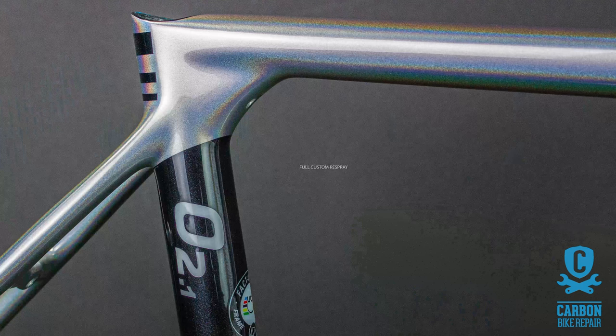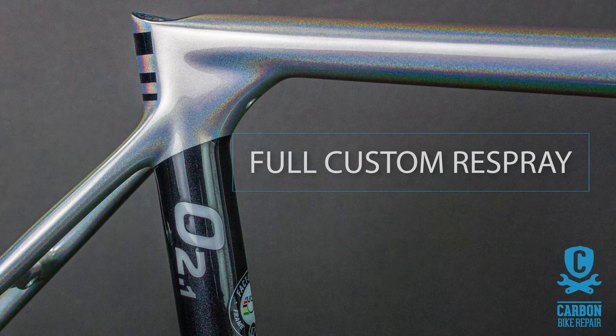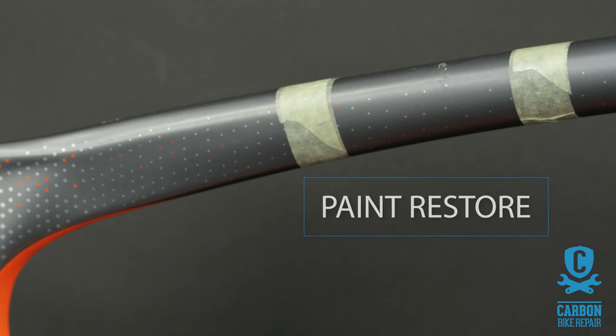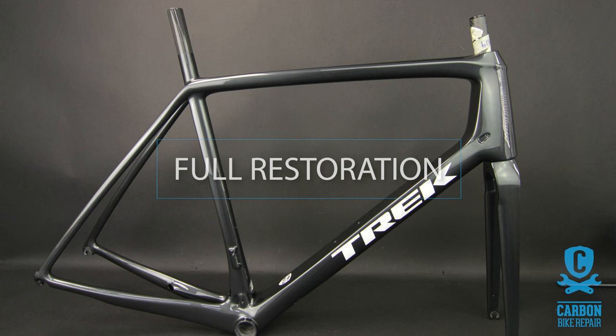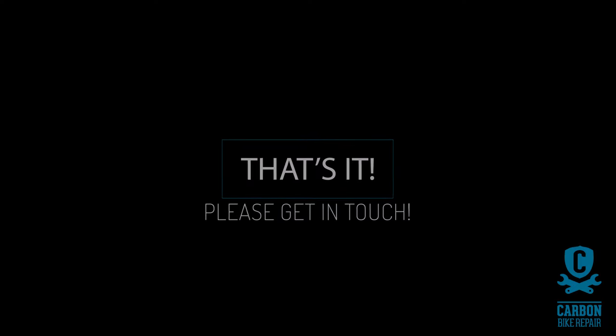Please use the correct terminology of 'custom respray' and 'restoration,' as there is a difference between them. A custom respray is defined as repainting the bike in its entirety in a new or existing color scheme. To restore means to make good certain localized sections of a frame — so an email estimate for just a localized area. A full restoration is making good the entirety of the frame in its existing color scheme, but without stripping all the old paint back and respraying it.